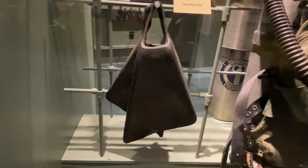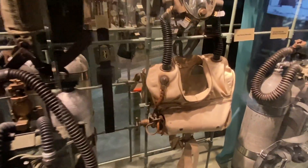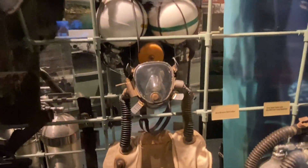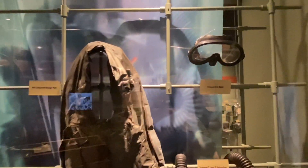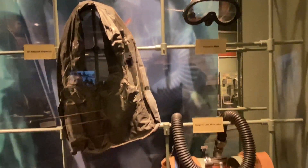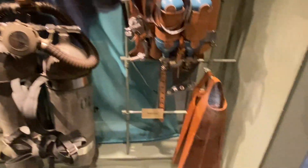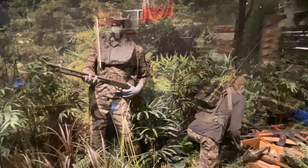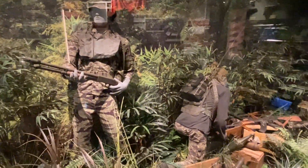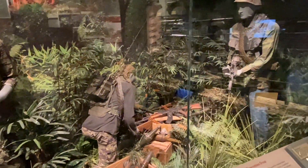Some items are from World War II as well — very rudimentary compared to what we have today. The mask is from the Vietnam era, and all this equipment is from the Vietnam War, including the fins. This is a diorama of Navy SEALs operating during the Vietnam War, with patrols of seven to fourteen men.